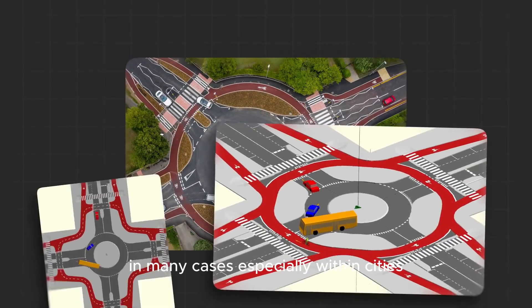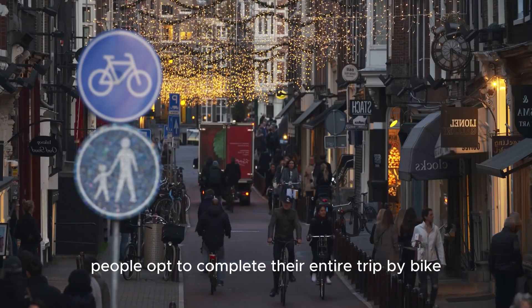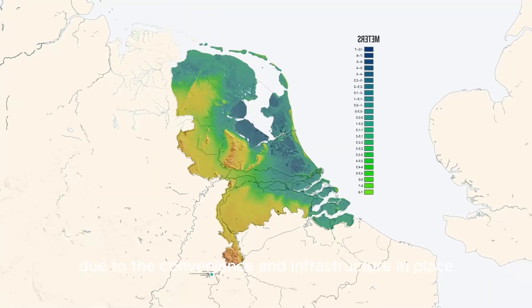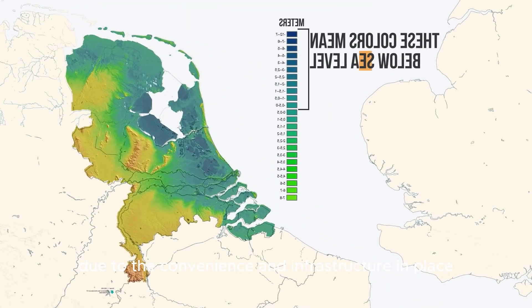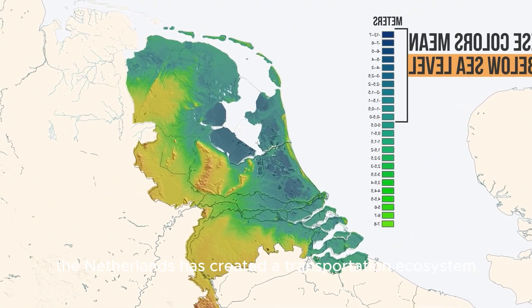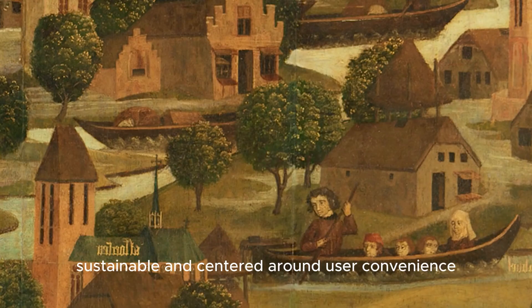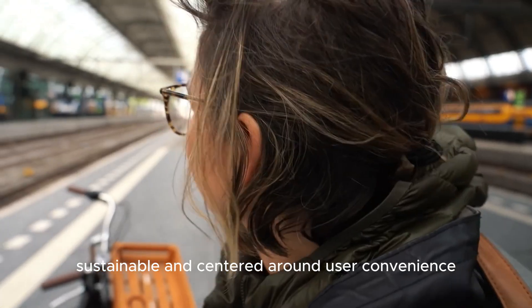In many cases, especially within cities, people opt to complete their entire trip by bike due to the convenience and infrastructure in place. By supporting both cycling and mass transit in tandem, the Netherlands has created a transportation ecosystem that is efficient, sustainable, and centered around user convenience.